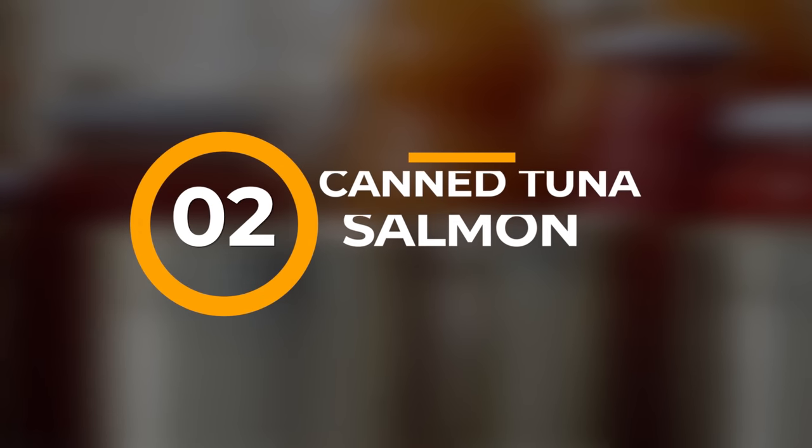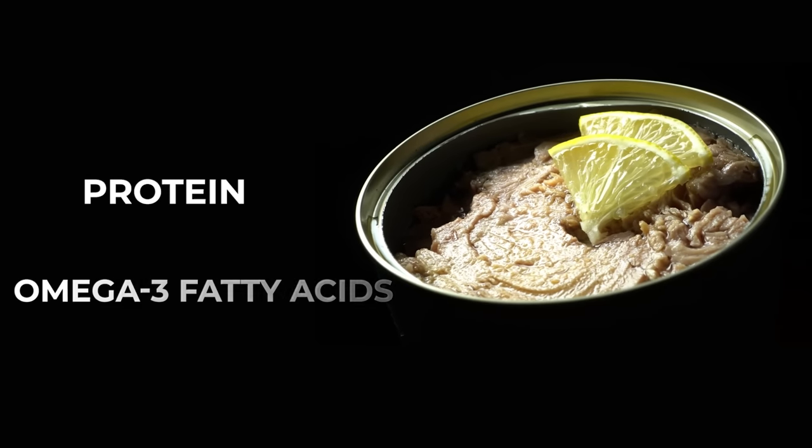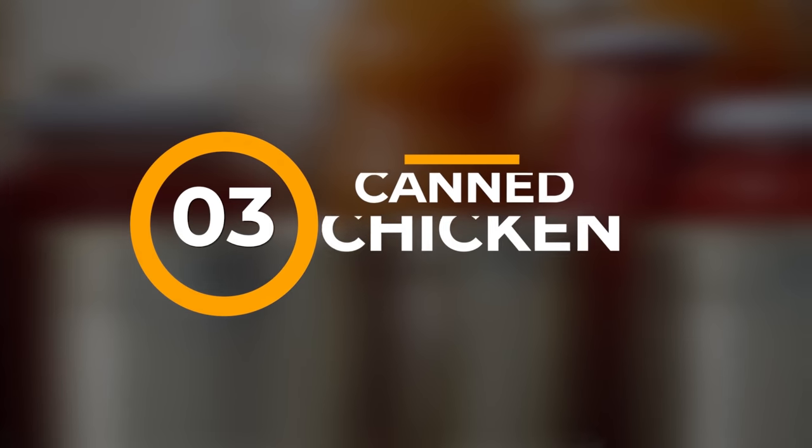Number two: canned tuna or salmon. These are an excellent source of protein and omega-3 fatty acids. Make sure you choose cans packed in water, not oil, for the longest shelf life. Number three: canned chicken. Like canned fish, canned chicken is another source of high-quality protein and can be mixed into a ton of different dishes.